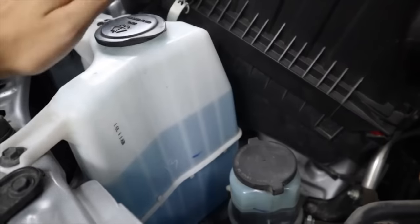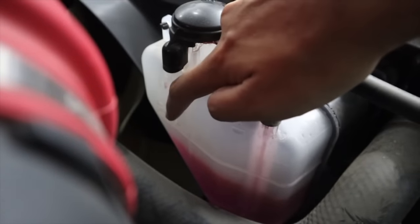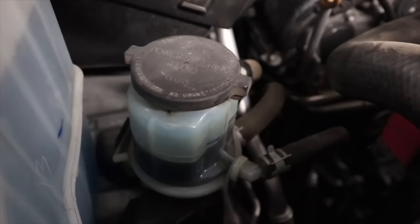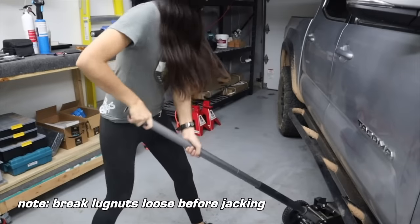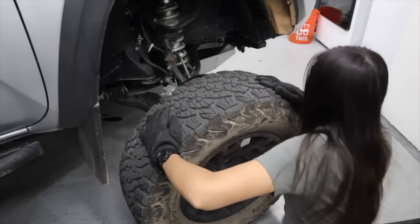Fluid levels are also easy to check because there's a lot of room in the engine bay and it says on the container when you're low, so you can just visually inspect all of these and refill them as needed. And if you have a jack or a lift in your garage, rotating your tires and changing your brakes is really easy to do as well and can save you an arm and a leg. There are a lot of services I didn't mention in this video, but I just wanted to give some basic starting-out Tacoma maintenance information.